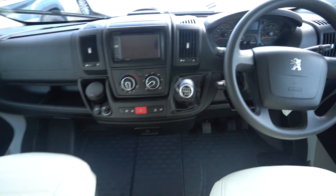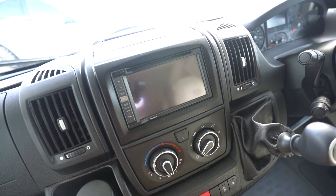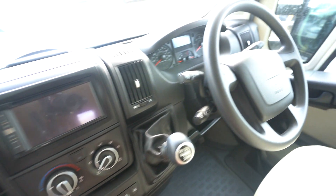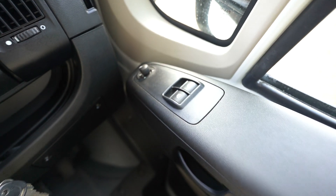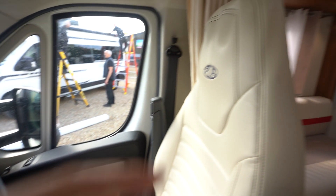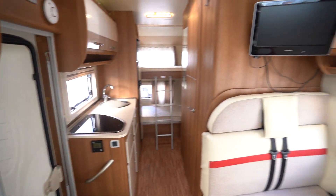Coming into the cab, you've got a Pioneer digital radio player here, full air conditioning, and cruise control on the stick. Electric mirrors, electric windows, and also curtains that go all the way around.